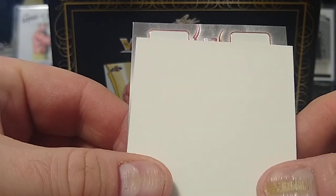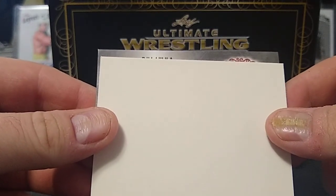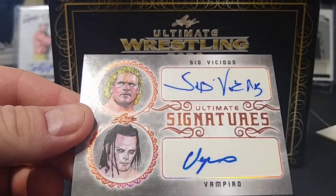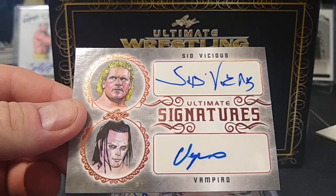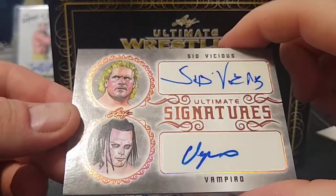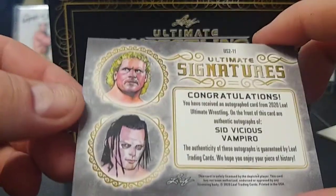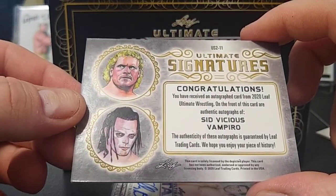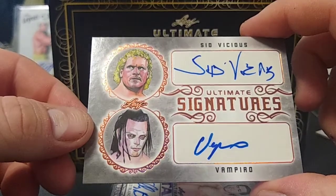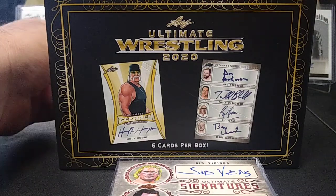Card number five — oh, we got a dual auto here! I forget what they call them. I just saw a name: Sid Vicious and Vampiro. I do have a Sid auto from the WWE Legends set, but yeah, there we go — Sid and Vampiro. Got some nice shine to it, but this one is not numbered. Sid was also a member of the Four Horsemen at one point, so it really is a Four Horsemen box.